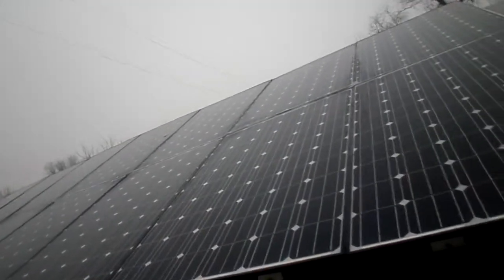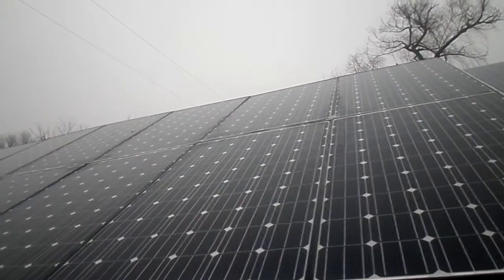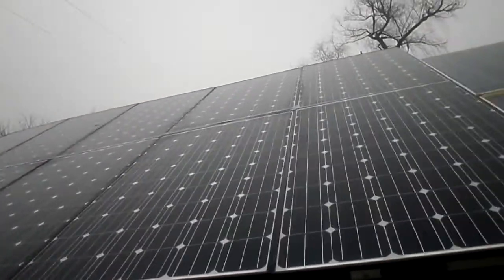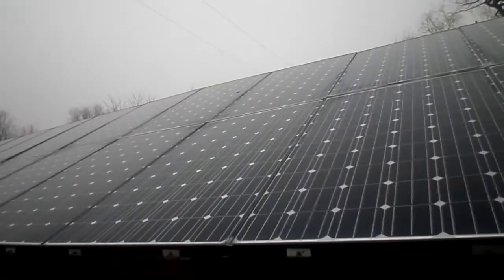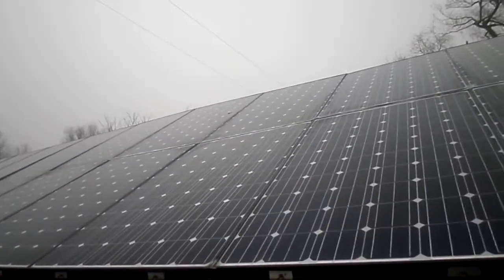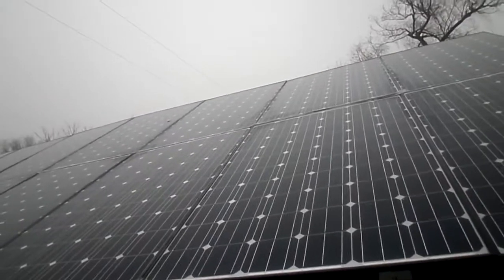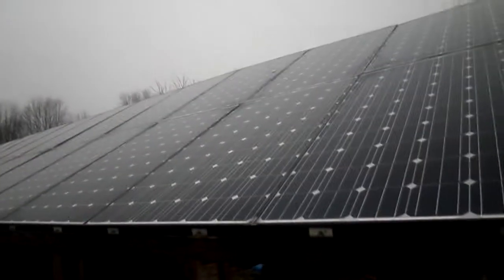A benefit of an off-grid system is you can take it anywhere — maybe a remote location where they can't even run a power line, so you can't get the grid anyway. Off-grid is definitely the solution there, and it can be cheaper since running power lines is expensive in some places. Another benefit is that you have your own battery bank, so even if the grid goes down on a bad weather day, you still have your own power and more control over when you get power.